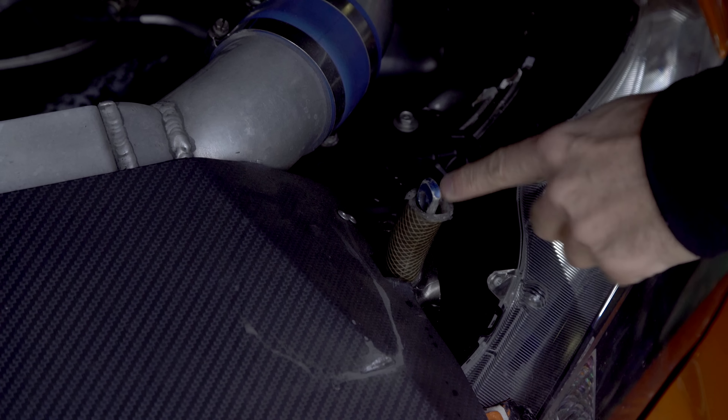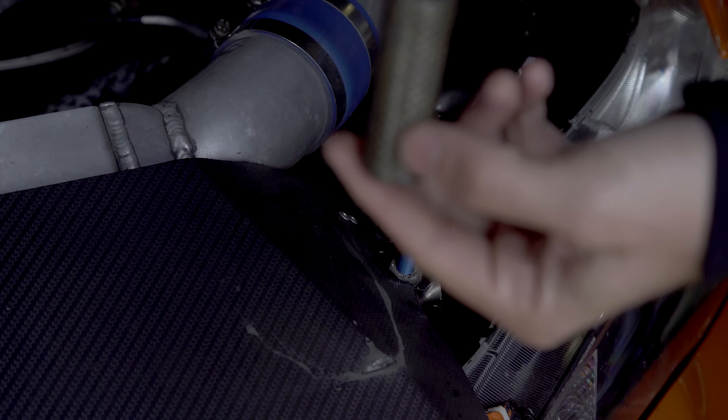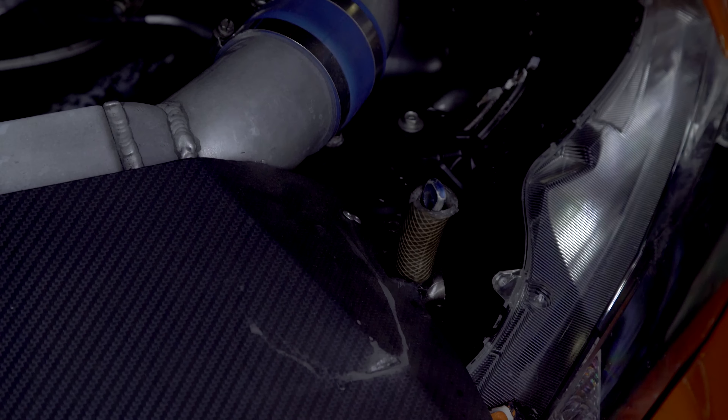There are some really simple pieces on this car. You would think it would have fancy fabrication everywhere, but sometimes the easiest, simplest things are the best.